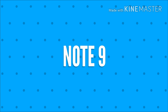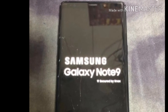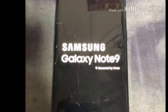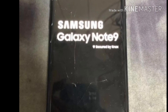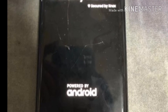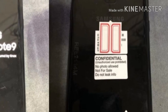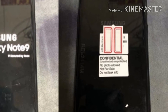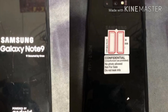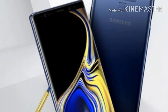Last but not least, we have the Note 9. As I mentioned in my earlier videos about the Note 9 leaks, the successor of the Note 8 is going to launch on August 9. It will have a 4000mAh battery and come in three variants: one with 6GB RAM and 128GB ROM, another with 8GB RAM and 256GB internal, and a third with 8GB RAM and 512GB internal storage.